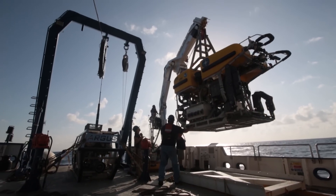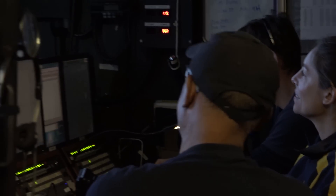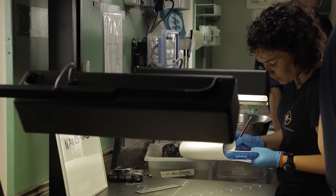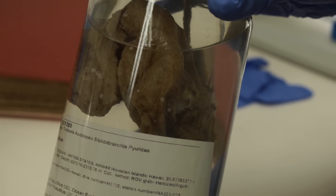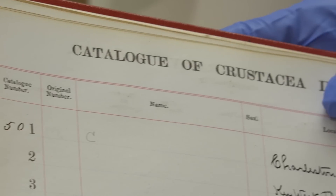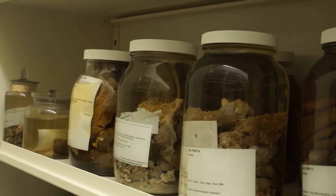Cruises and expeditions like the Nautilus going to areas where people haven't been, or haven't been in a very long time, are continuing to document what is in those areas. The next step is to database these specimens — they're put into our online repository called MCZBase, a publicly available database. They're given catalog numbers to keep track of each individual sample, and then uploaded so that researchers can access them on the internet.